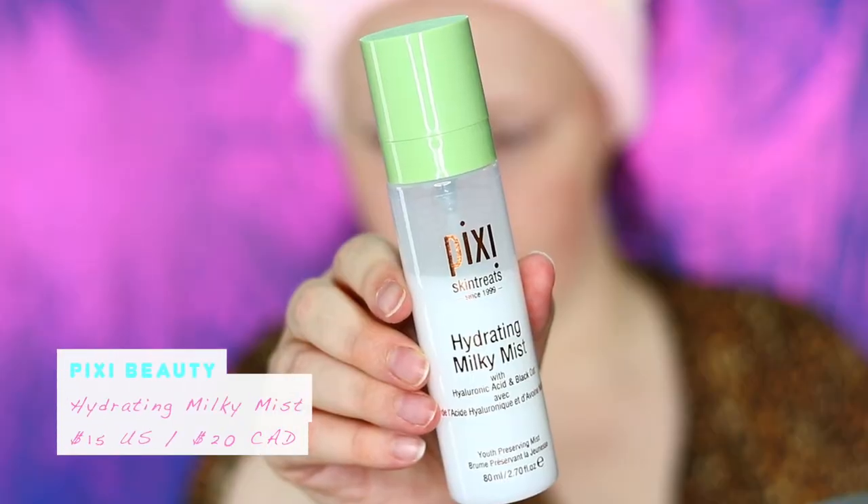The next step in my nighttime skincare routine is essence. For this step, I like putting on a hydrating mist. I go to another Pixi product, which is the Hydrating Milky Mist. It contains hyaluronic acid and black oats, so it's very hydrating and very soothing for the skin.